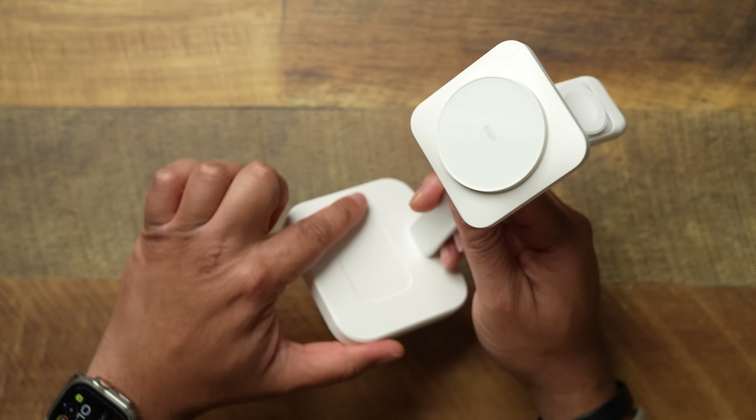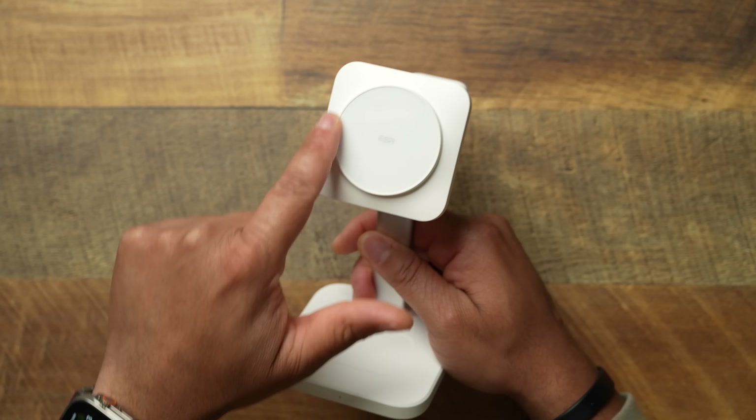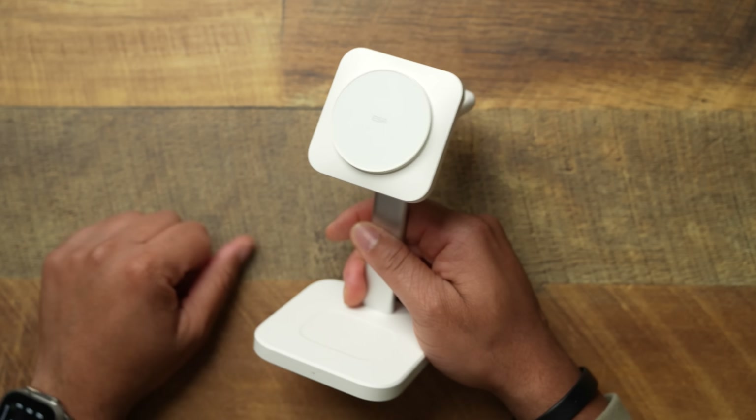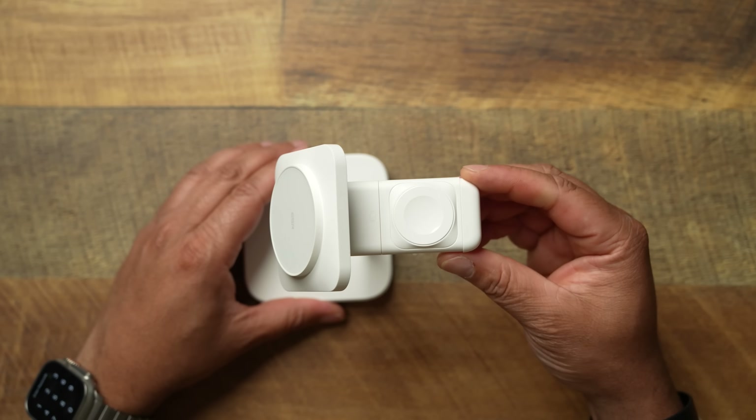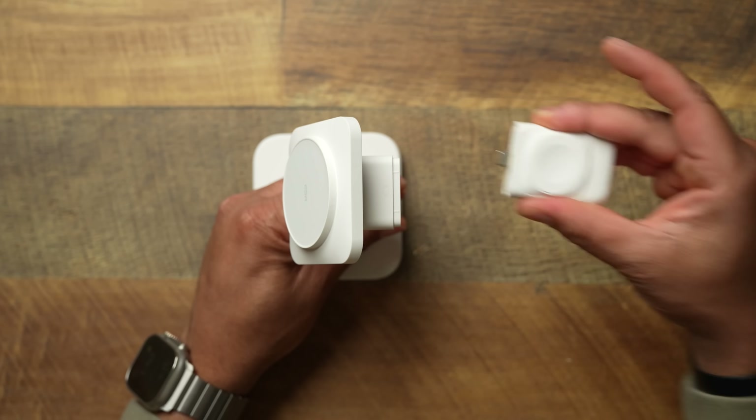Let's talk about the actual unit itself. Down here you're going to have a little wireless pad for your AirPods. If your AirPods are wireless charging compatible, you can put them up there and that pad works just fine. You're going to get your MagSafe ring right here for your phone, your HaloLock, and on the backside, this is going to be your Apple Watch station.